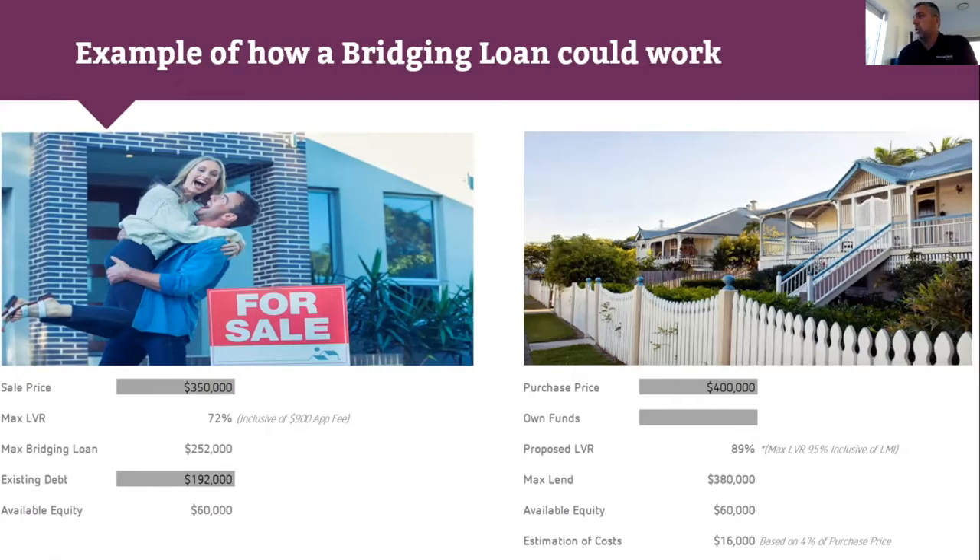The calculator shows two sides: on the left is the property being sold, on the right is the property being purchased. There's one application with two splits. The first split is like a refinance and cash-out against the existing property being sold. We don't need that property to even be on the market when you come for an application. For example, if the sale cost is $350,000, the maximum LVR we go to is 72%, and once we minus out the existing debt, the available equity is $60,000.